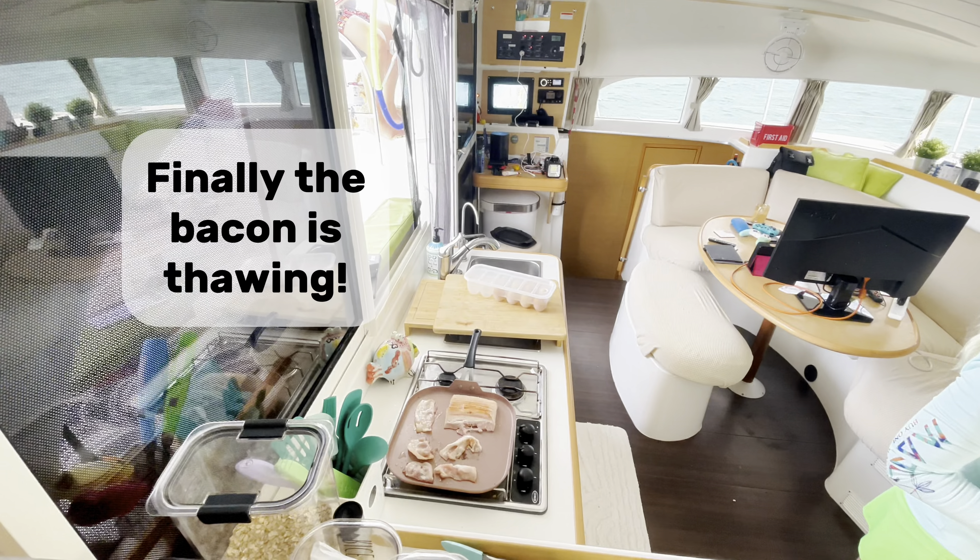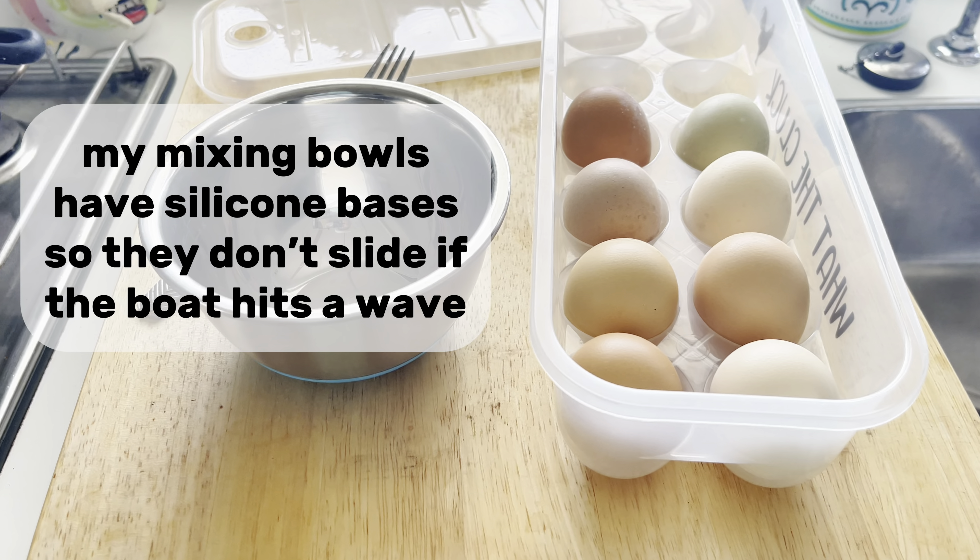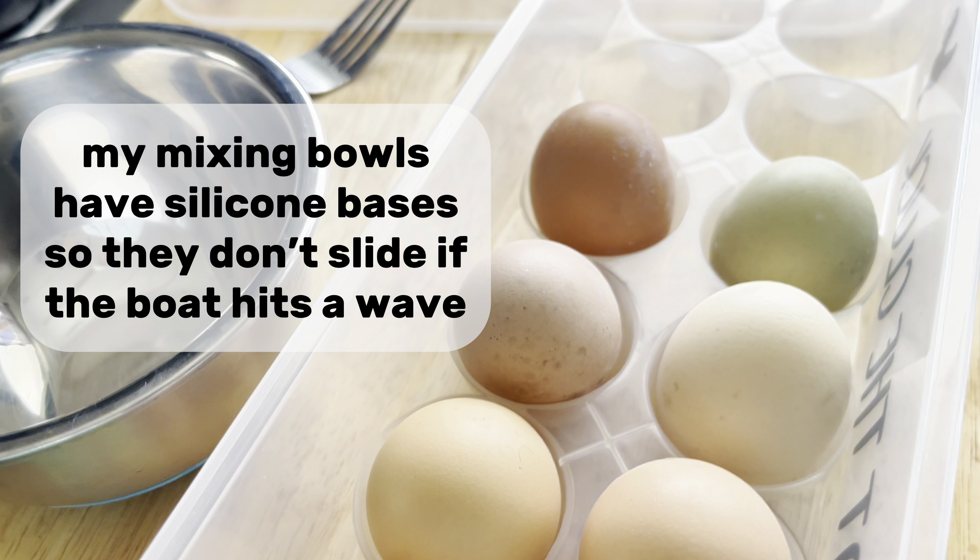Finally the bacon is thawing! Tripod fails again! My mixing bowls have silicone bases, so they don't slide if the boat hits a wave.